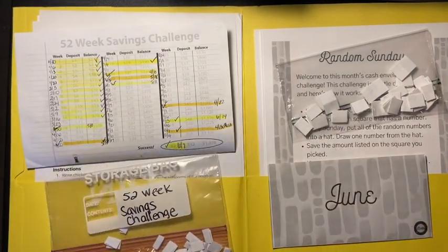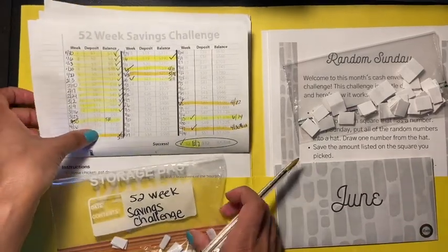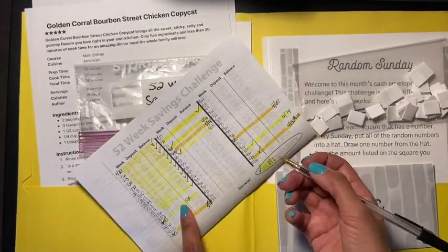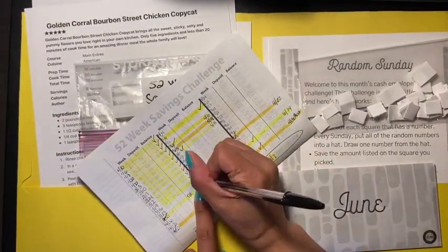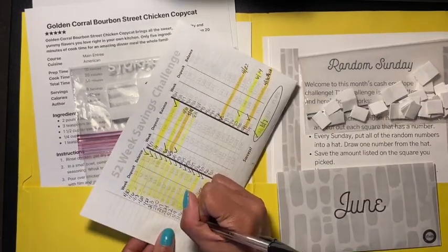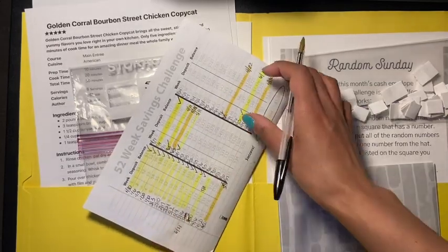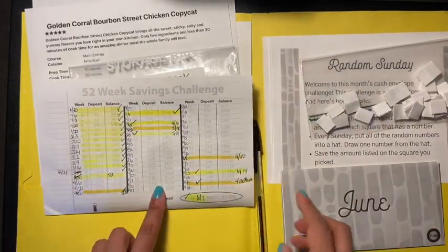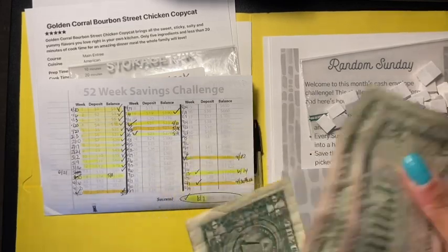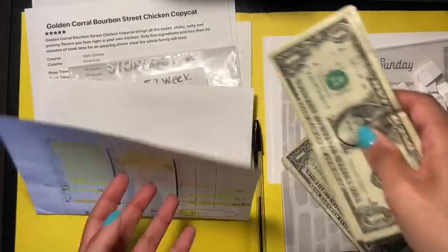For the 52-week savings challenge, I have number 13. So we're going to go to 13 and change this date to 6/21. Let's get the 13 dollars — 5, 10, 11, 12, 13 — there we go for this challenge.